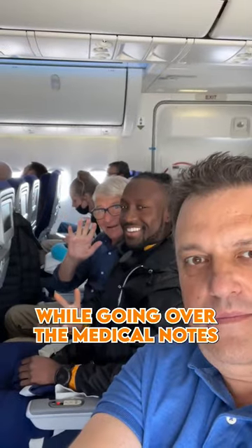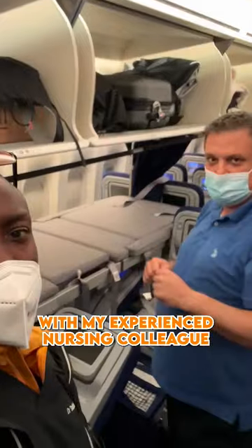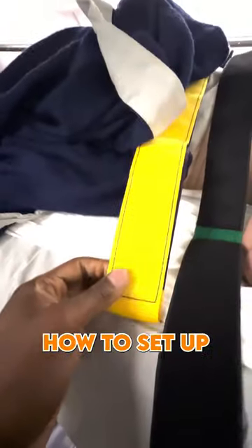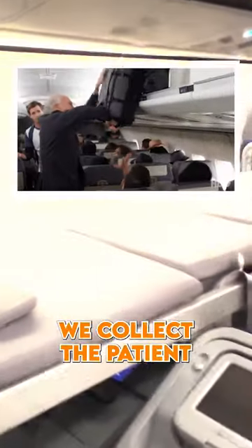It always starts off after a night shift. I head straight to the airport, catch up on sleep on the plane, and freshen up while going over the medical notes and doing an impromptu medical briefing with my experienced nursing colleague. Now, this is the stretcher we use. It's important that we understand how it works, how to set it up, how to avoid pressure sores, and how to fit it on a plane.